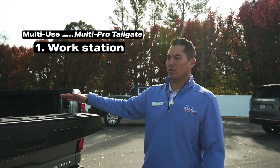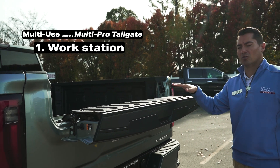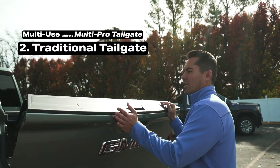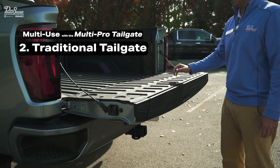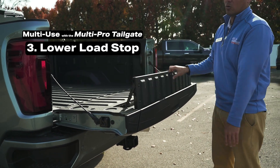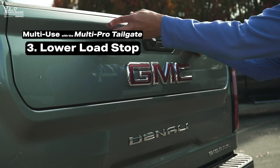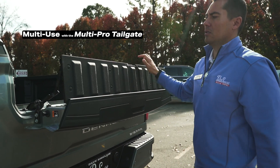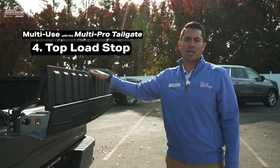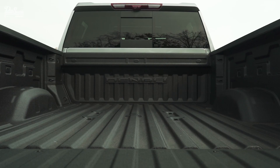From here, you have a workstation — you can set your computer or laptop on top of it. Normal tailgate, fold the tailgate down, you have your normal tailgate. You also have a lower load stop. And if you fold everything back up and drop the top, now you have a top-tier load stop as well. Standard on Denalis, you'll also find a spray-in bed liner on this particular truck.